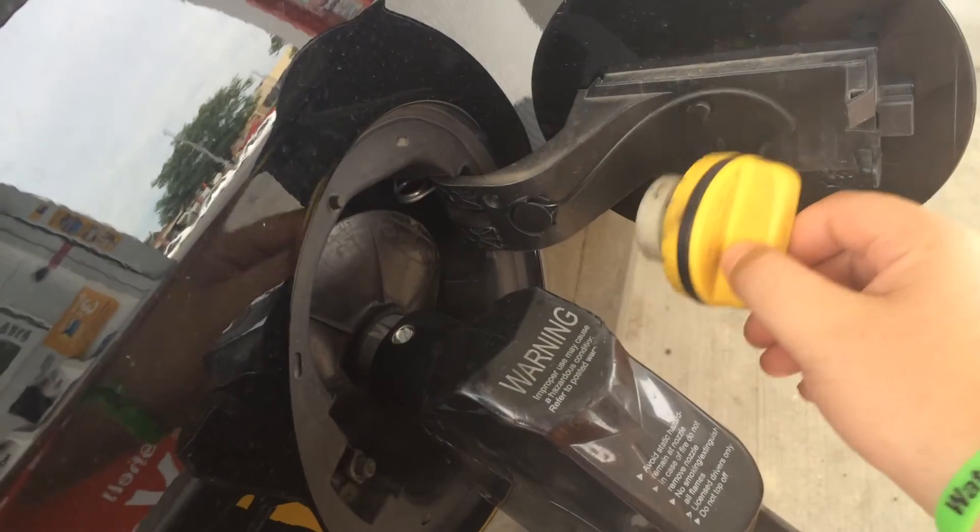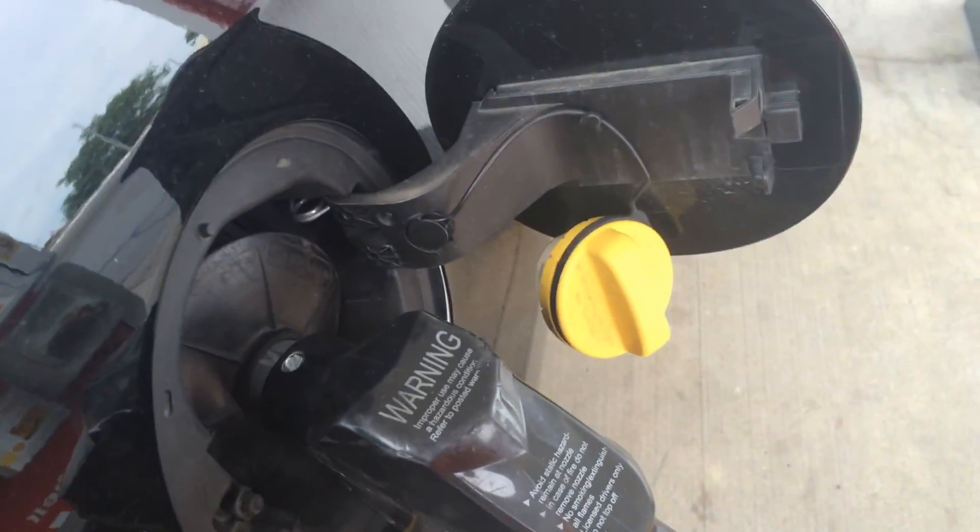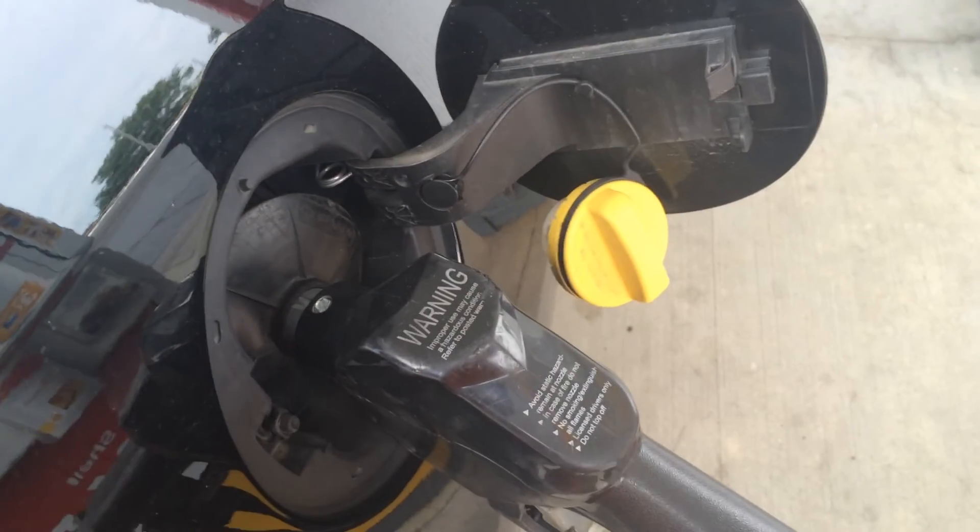I never noticed it came with this little hook to keep your little thing on so it doesn't scratch the paint. Look — it's nice. It's busy, it's nice.